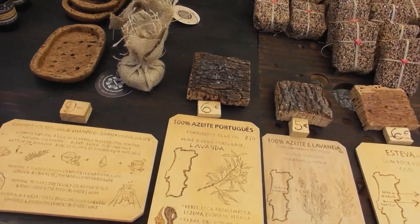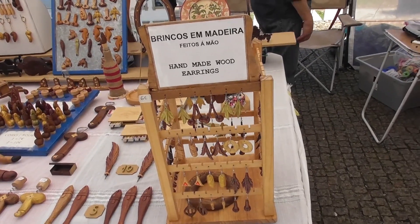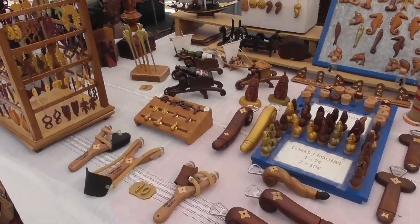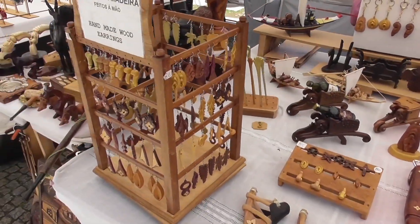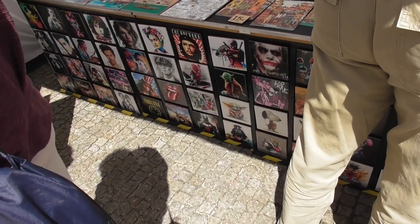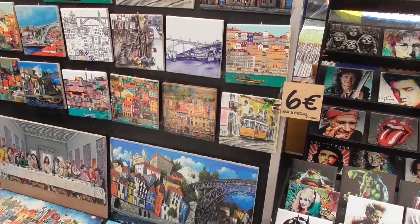They've got all these different body massage oils, shampoos, soaps. This is from Madeira — it's a place I've never been to. It was a big British winter destination and I don't know if it still is. Really nice towels.